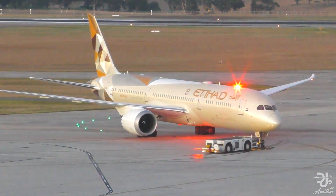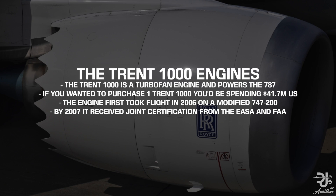Before we properly begin, let's outline what the Trent 1000 is. The Trent 1000 is a turbofan engine that powers the Boeing 787 Dreamliner. If you wanted to purchase just one of the engines, including all the support associated with it, you'd be spending roughly $41.7 million US. The engine first took flight in early 2006, believe it or not, on a modified 747-200. This is similar to what is occurring with the GE9X, the engine set to be fitted on the Boeing 777X series. By 2007, it received joint certification from the EASA and the FAA — a great success indeed for the program.